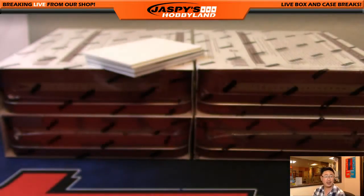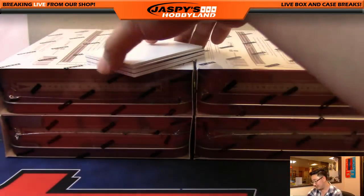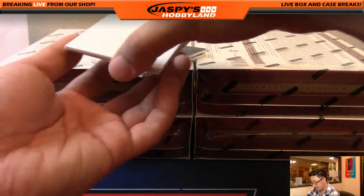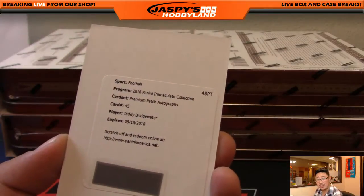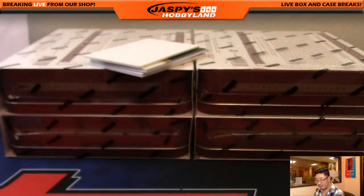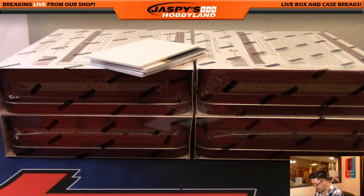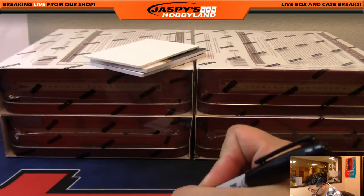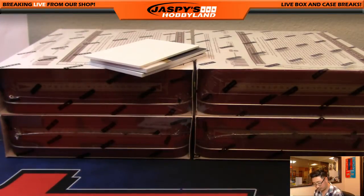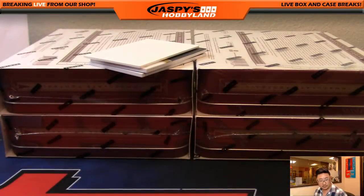Nice Ezekiel Elliott — happy birthday to Glowbug. Redemption — Teddy Bridgewater. Premium patch autos, Teddy Bridgewater for the Vikings going out to Adam K, who got the Vikings in a filler spot on jazbeeshobbyland.com. Nice one for the Vikings.